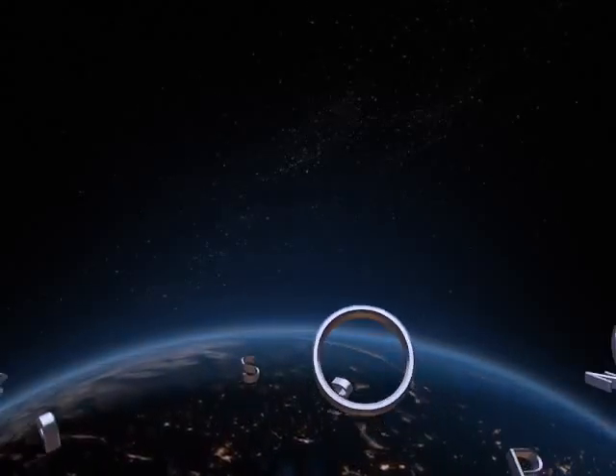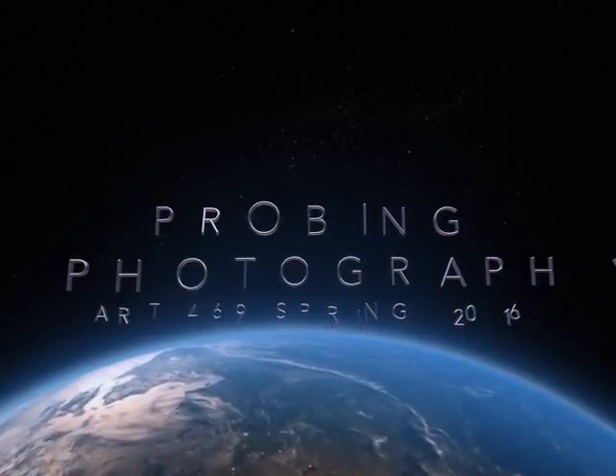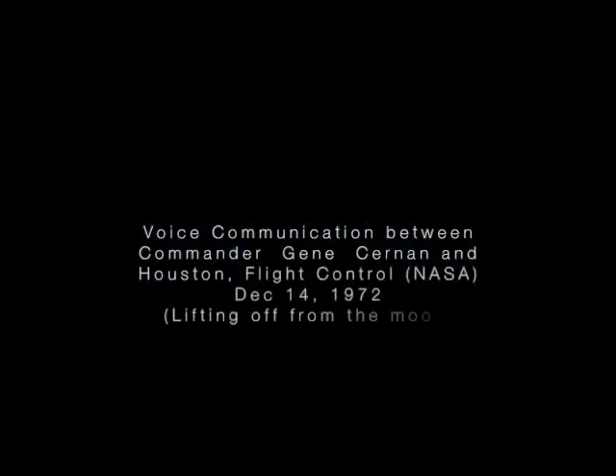15 seconds. Average D, 20 seconds. Okay, let's get off. Forget the camera. 10 seconds.